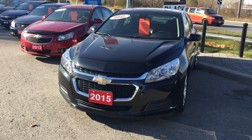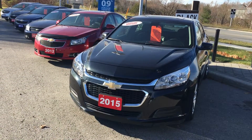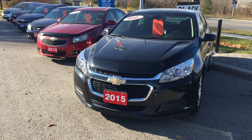Welcome to Roy Nichols Motors located at 2728 Curtis Road in Curtis, Ontario. We're looking at a 2015 Chevrolet Malibu LT shown here in Atlantis Blue Metallic. Under the hood, the Ecotec 2.5-liter four-cylinder engine with six-speed automatic transmission.